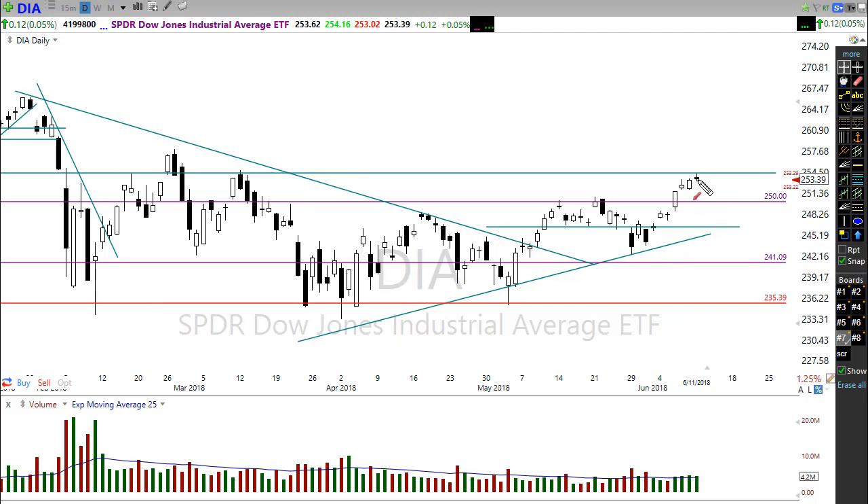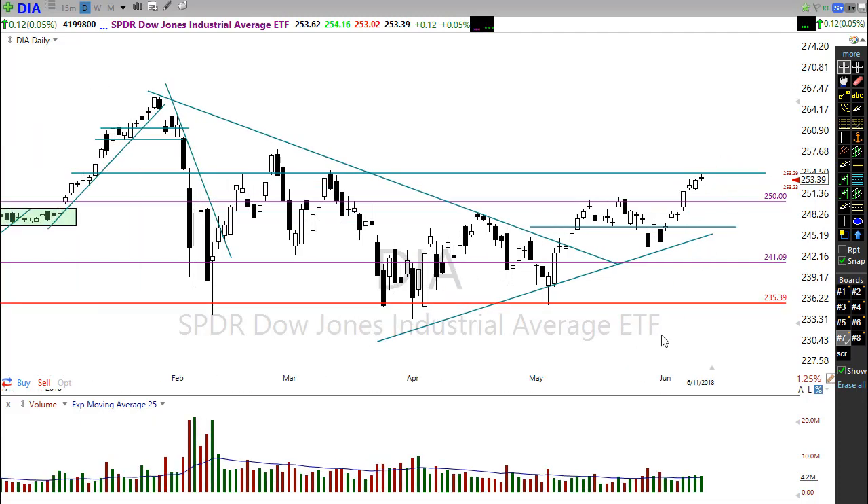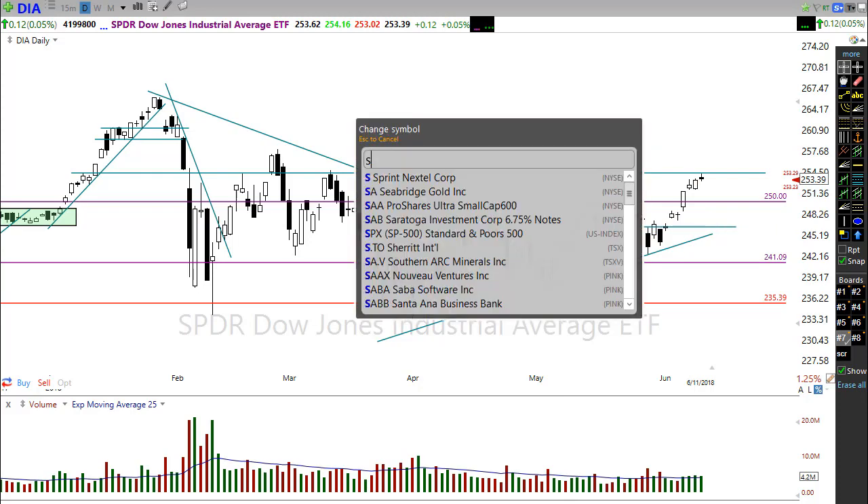A little bit of indecision is not a major problem. Remember, indecisiveness doesn't necessarily mean we have to swing lower — we could test that 25,000 level, or we could just consolidate right here. The trend is still up and the momentum of this trend still seems to be in play, so let's keep that in mind as we plan our day.